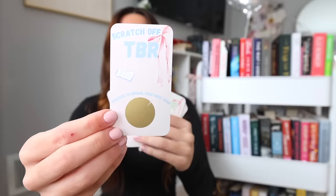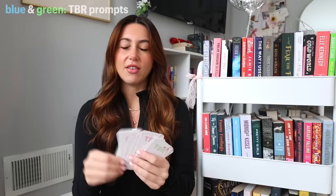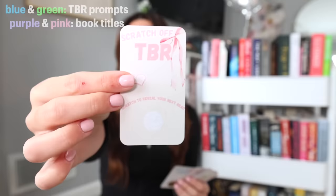Hello guys, welcome or welcome back to my channel. Welcome to our now third time using the Scratch Off TBR cards to pick our March TBR. I finally got normal sized Scratch Off stickers, so I don't have to hole punch anything anymore. On our blue and green cards we have our TBR prompts — seven of them — and on our purple and pink cards we have seven different book titles. We're just going to randomly select seven, and I have exciting news after a word from today's sponsor.